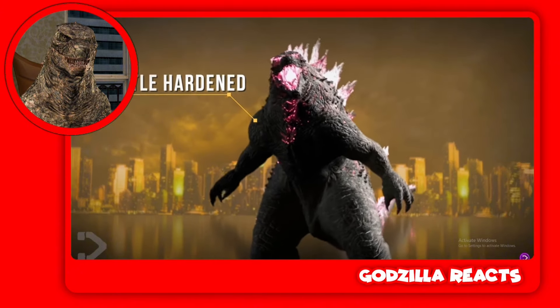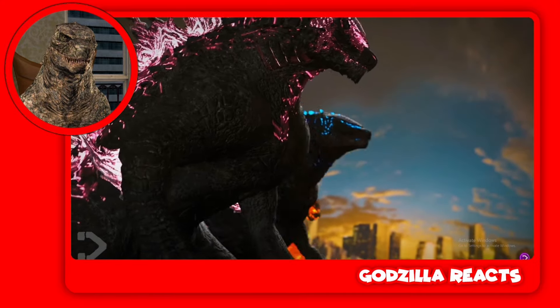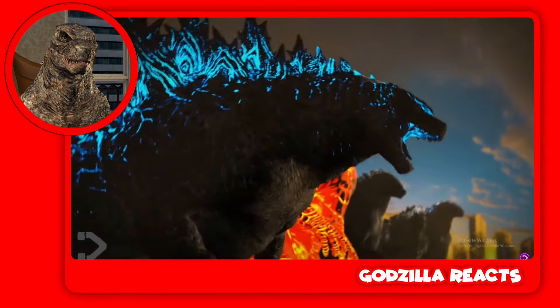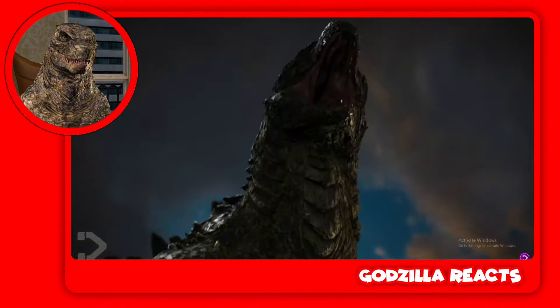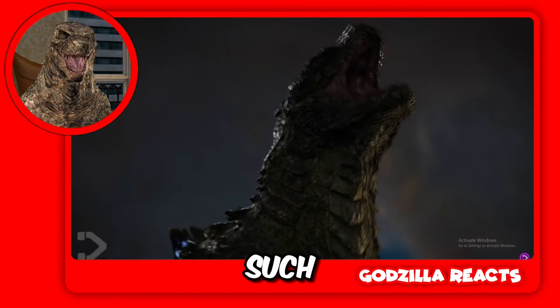He has hardened skin. Look at all the different versions of Godzilla. Godzilla is such an amazing creature.